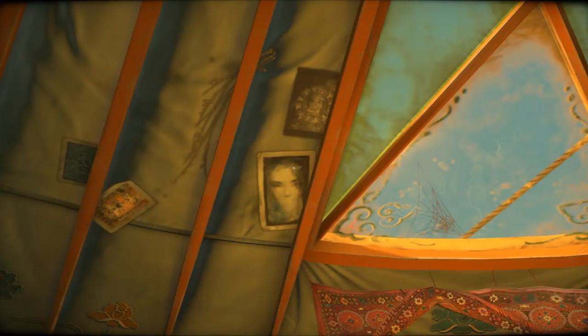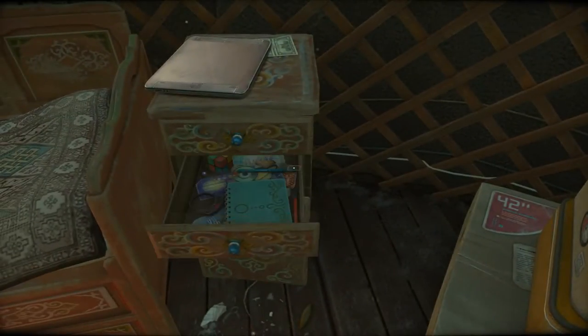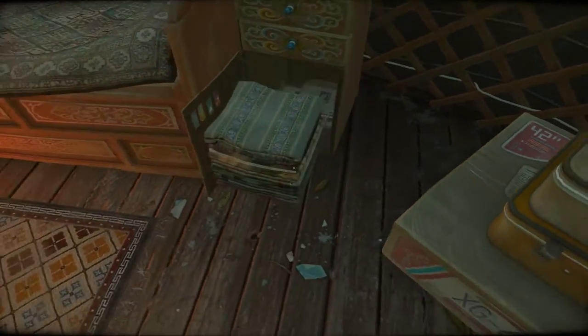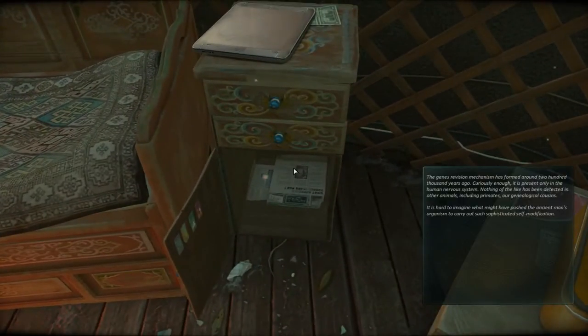National Museum of Mongolia. Let's take a close look here. The genes revision mechanism has formed around 200,000 years ago. Curiously enough, it is present only in the human nervous system.